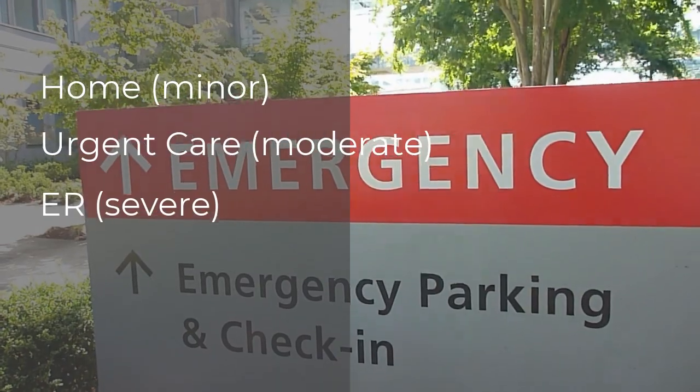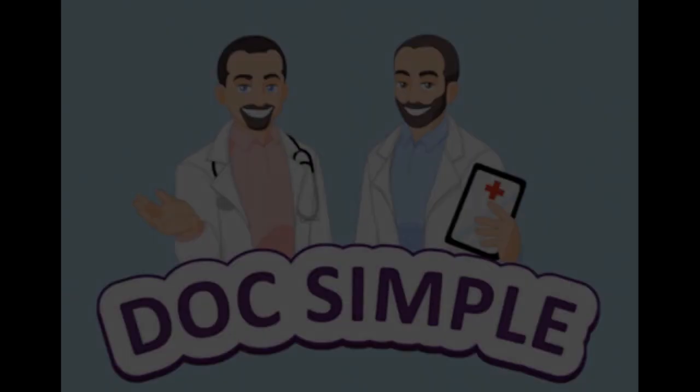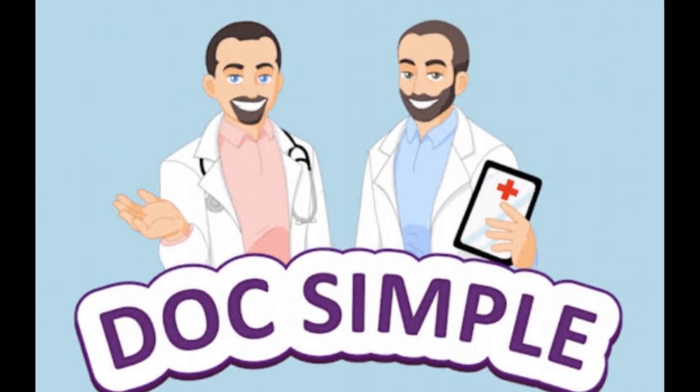The final section is who to call and where to go — we've pretty much already covered that. The hope is that if it's minor and you need to seek medical attention, urgent care or a doctor's office will suffice. Rarely do these nosebleeds rise to the level of needing the emergency room — blood thinning medication would be one of those situations. Okay, I think we're good on nosebleeds. This has been Doc Simple. I'm Doc Ben, and I'm Doc Leo. Please like us and share us — we'll see you next time. Bye!